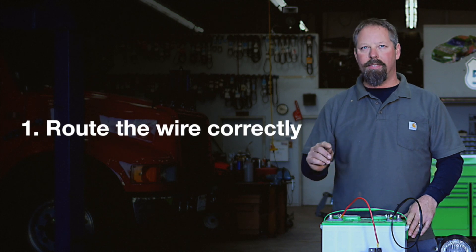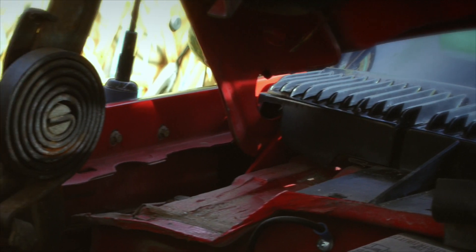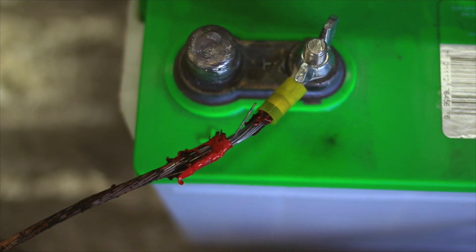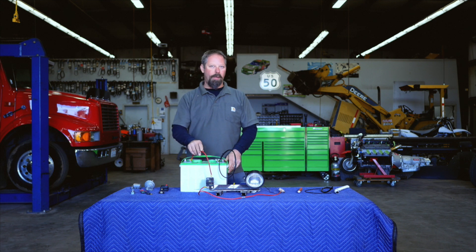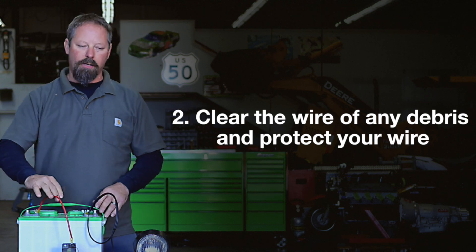Number one, I would say the routing of that wire is most important. I've put things in, thought I had it in the perfect spot, and shut that hood — and that hood hinge comes down and pinches it. That lets you know right away you didn't do a good job of routing it. After you route this thing, make sure it's clear of anything and it's not going to rub through.